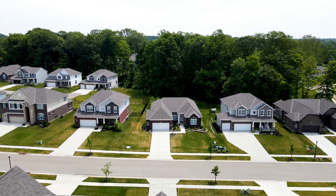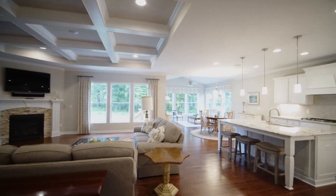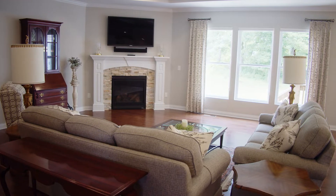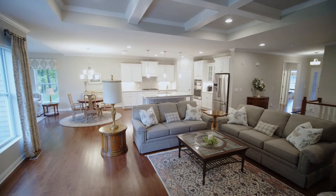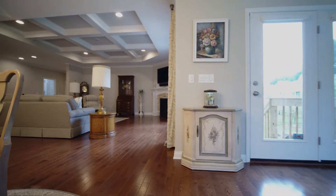This semi-custom built ranch by MI Homes is only two years new and features over $100,000 in builder upgrades. From gorgeous hardwood flooring to a gourmet kitchen, this home is truly stunning from top to bottom.